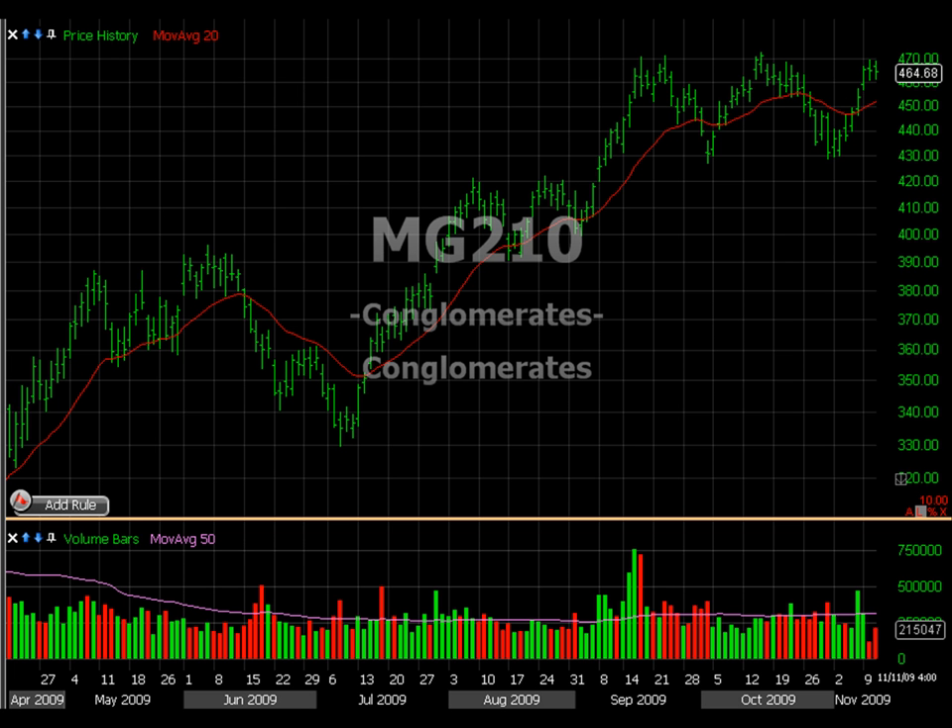For TraderInsight.com, this is Tom and Corby. Welcome to my top-down trading video. The information I'm about to give you is going to be printed for Thursday, November the 12th. There are several industries on the upside that I want to show you.